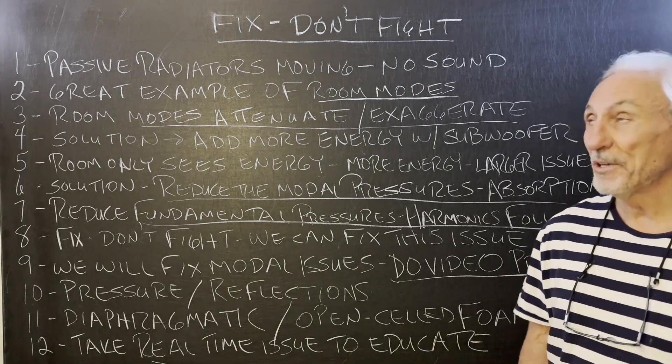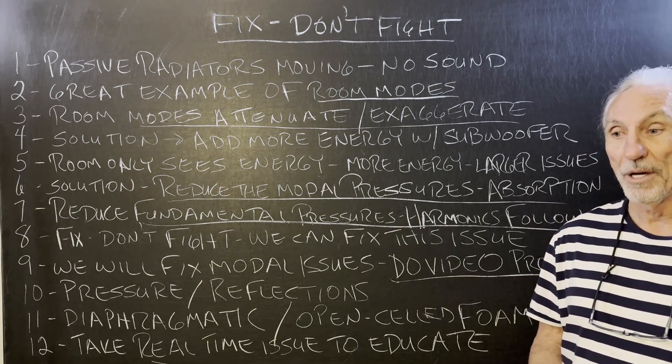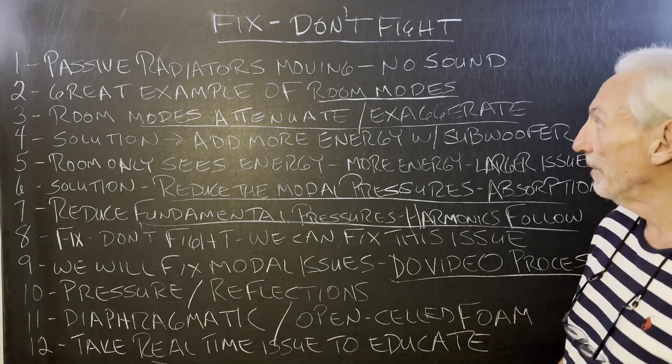Hi everyone, Dennis Foley from Acoustic Fields. The title of this video is Fix, Don't Fight. One of our clients sent in a video of Paul McGowan from PS Audio about his room and some problems he was having in his room.